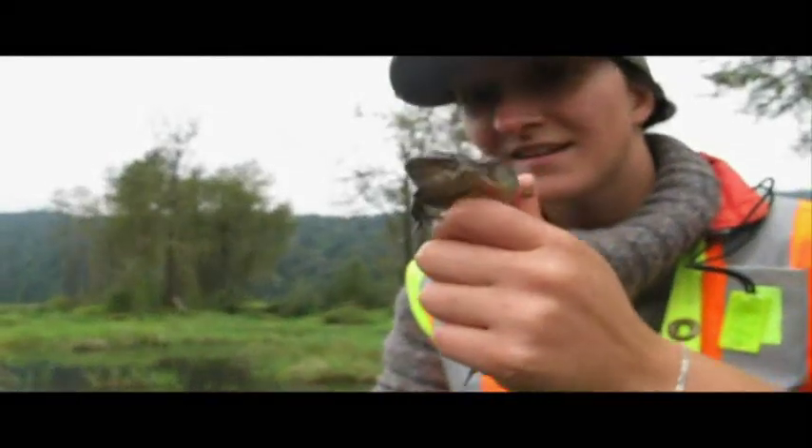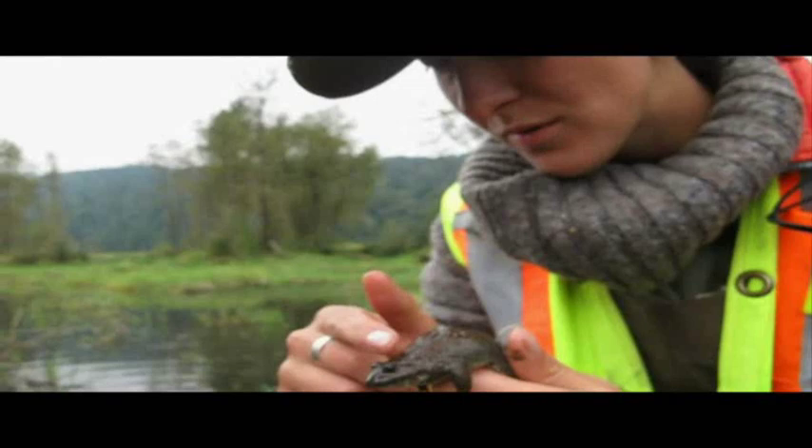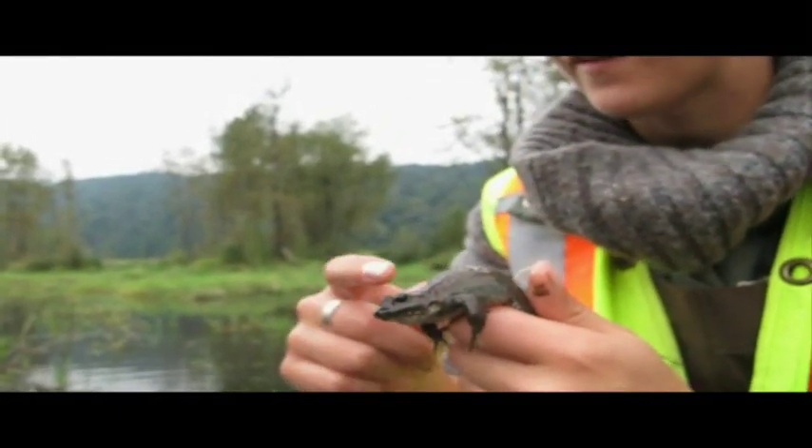Look at his eyes — you can really see they point out. You can see he's got small ridges, but nothing like a red-legged. Red-legged are so defined.